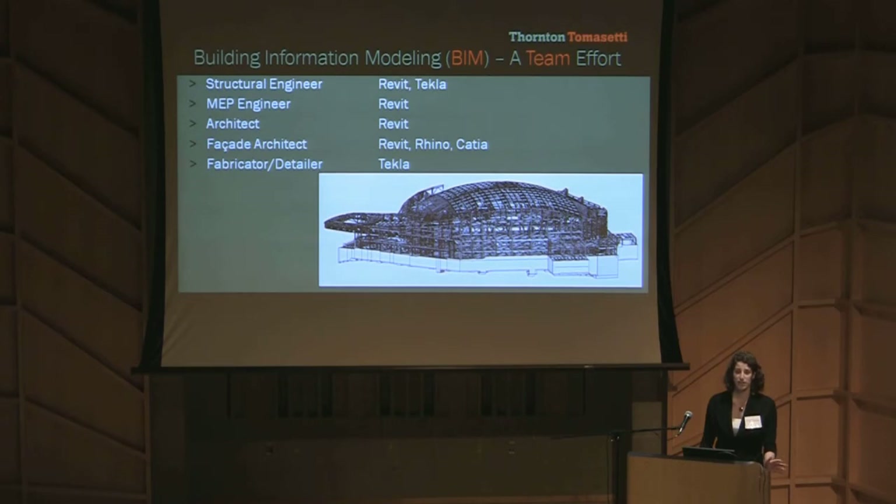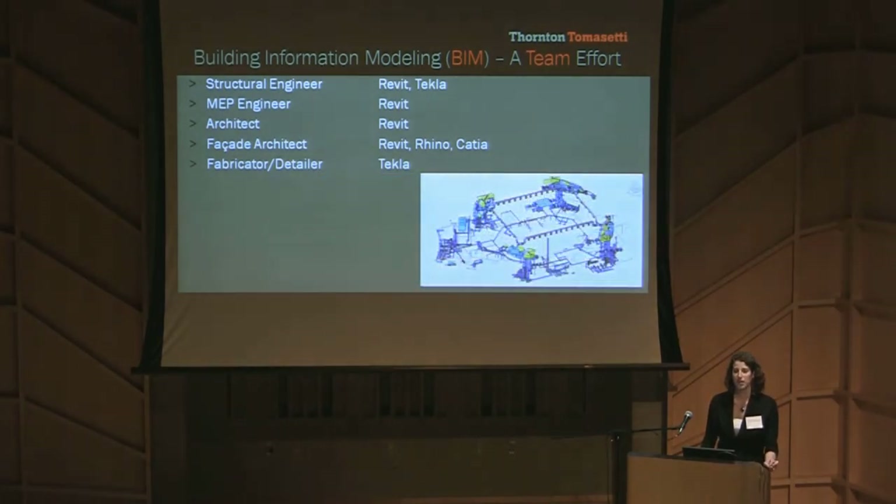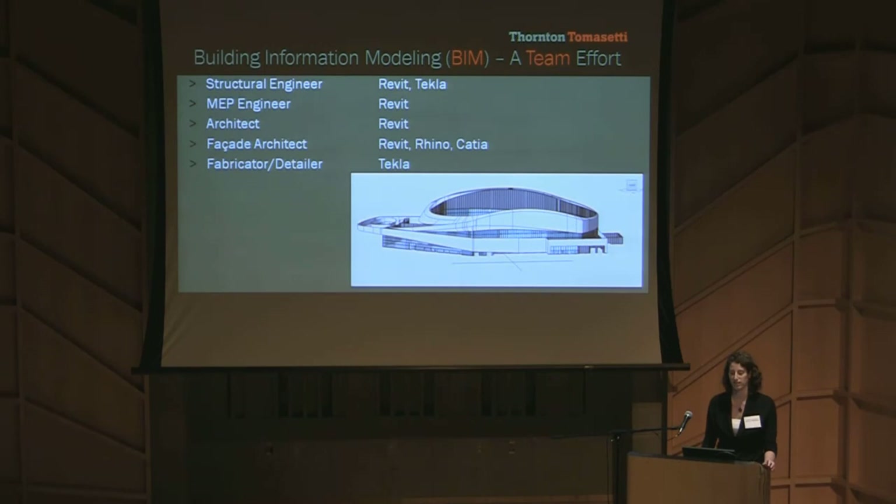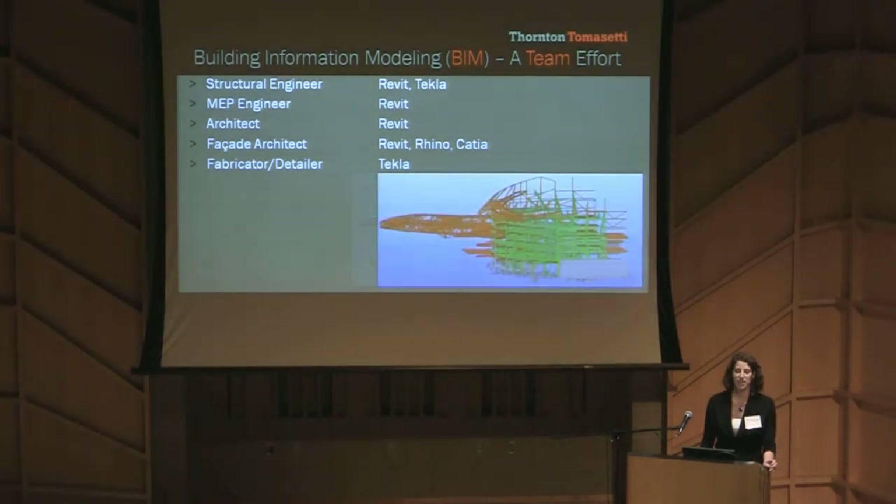We had tons of models. We had structural steel models, we had the MEP model of all of their systems, we had the architect's main master model that had everything in it from practice courts to the kitchen sinks, we had the facade architect's unique skin model, and we had the fabricator and detailer's fully connected steel model.